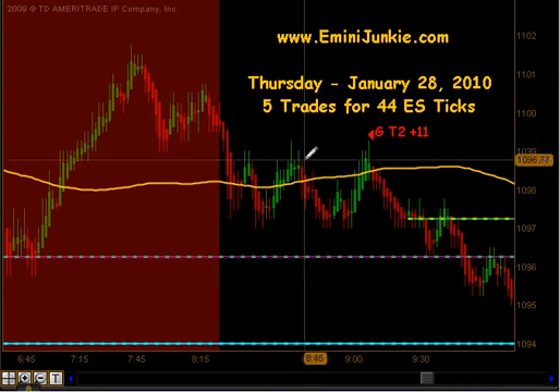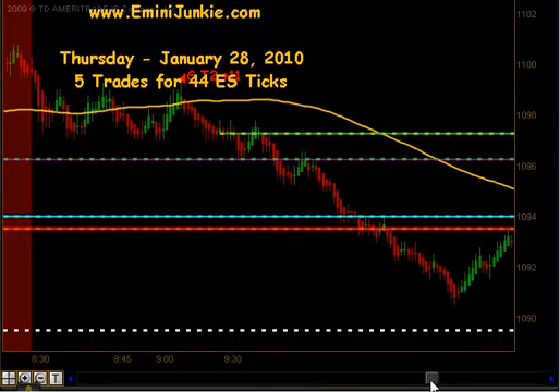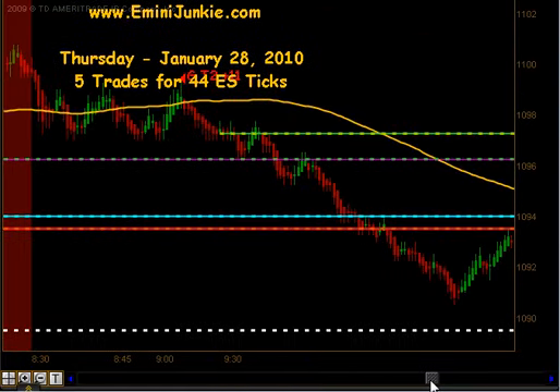Before the market opened this morning we actually had a pre-market half gap trade. We were able to get short right about 9:13. That produced targets 1 and targets 2 to the downside for 11 ticks. That gave us a nice start off the morning and got us in that move early for those of us that had opportunities to trail.